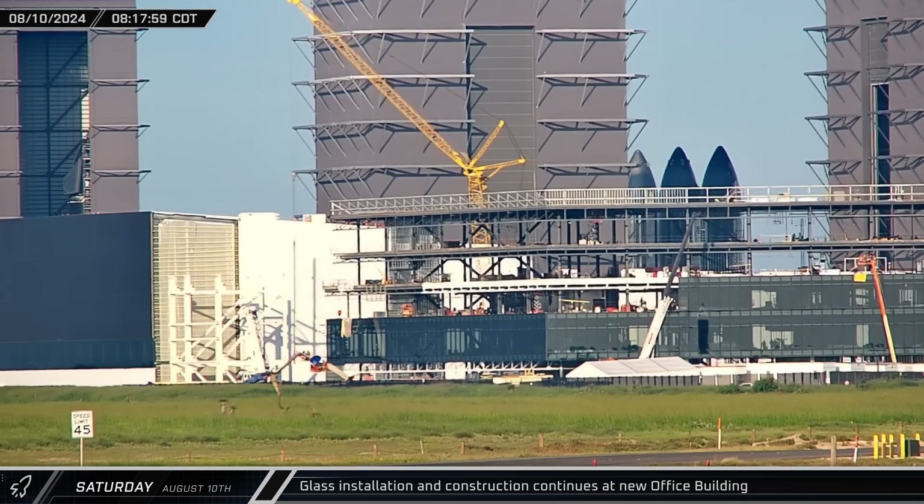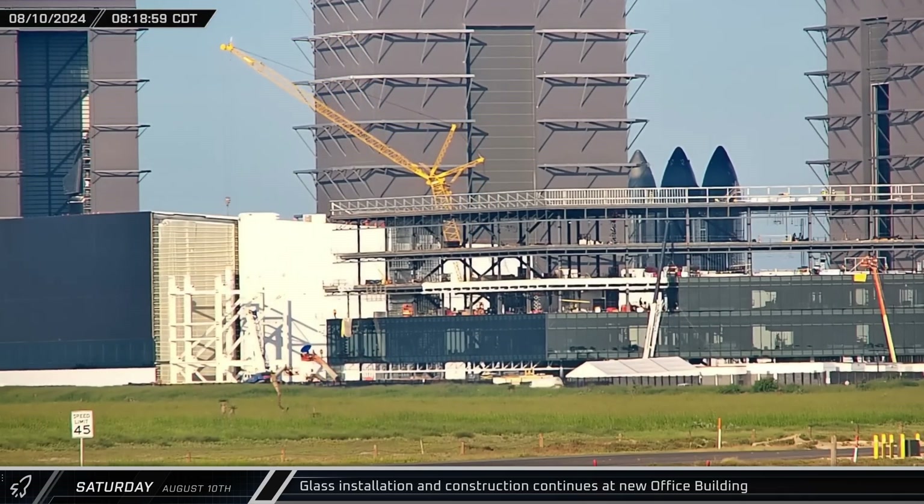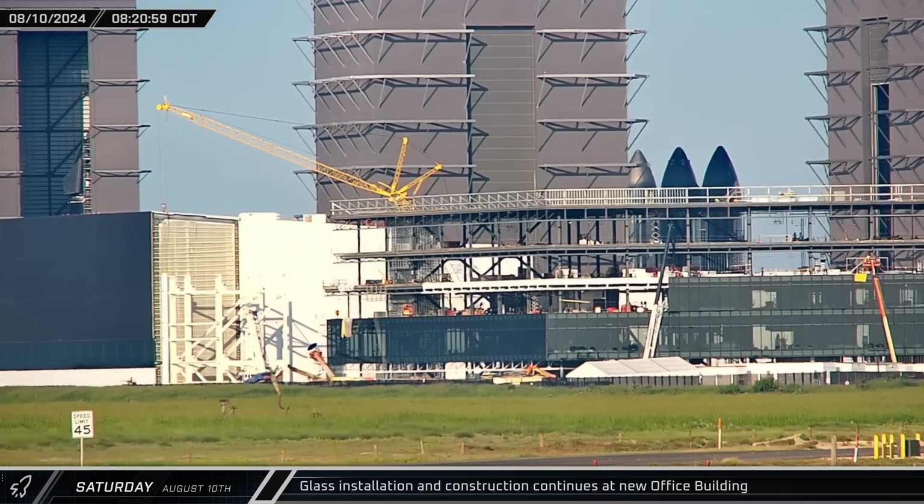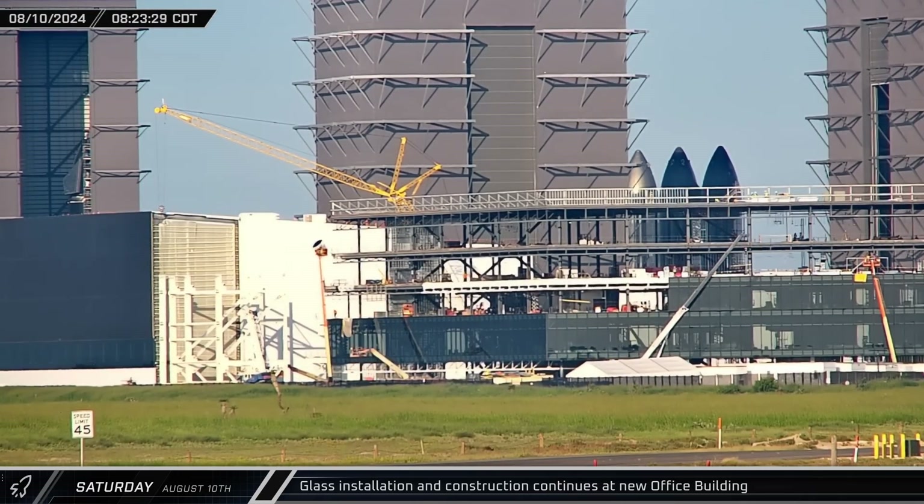The construction crews over at the office building didn't take the weekend off. The glass crews finished the windows on the east wall of the building, while the steel workers pushed forward on the structure between the office and the Star Factory buildings.